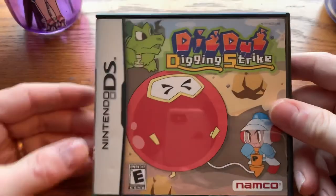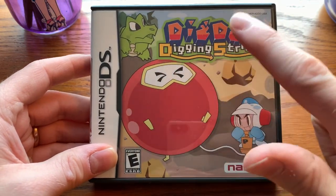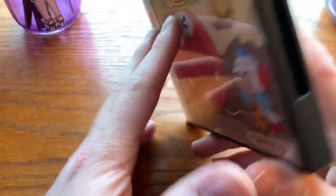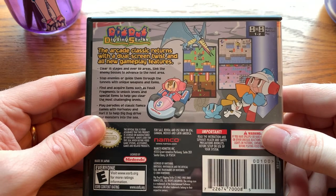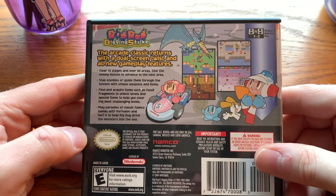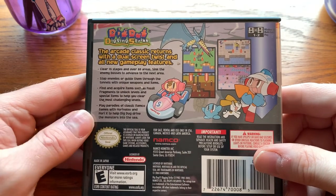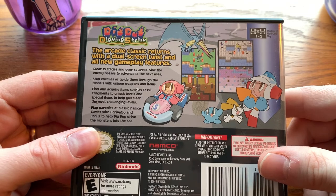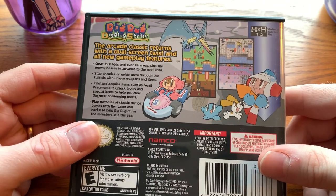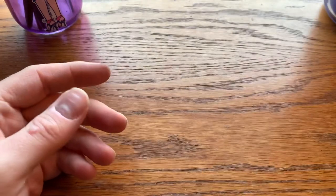And we have Dig Dug: Digging Strike. This is kind of a twofer — Digging Strike has one of those DS subtitles, and it's also what was common around this time: a reimagining of a classic arcade game. This isn't explicitly Dig Dug, which is a shame. I don't think the original Dig Dug is unlockable on this, although I think it should be. It's sort of its own game based around a similar concept. It's a shame you can't just unlock classic Dig Dug. Very common in the early 2000s.